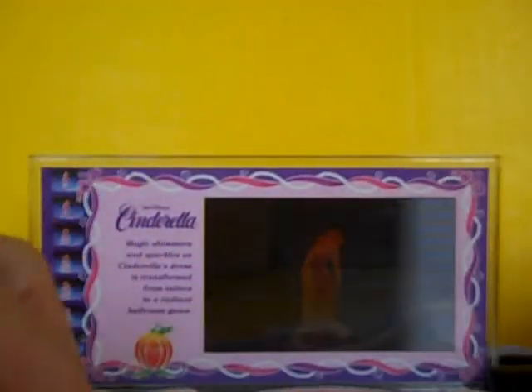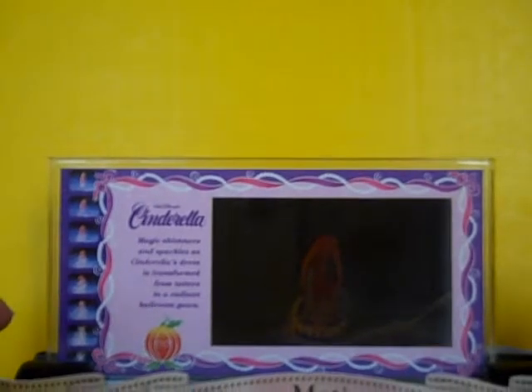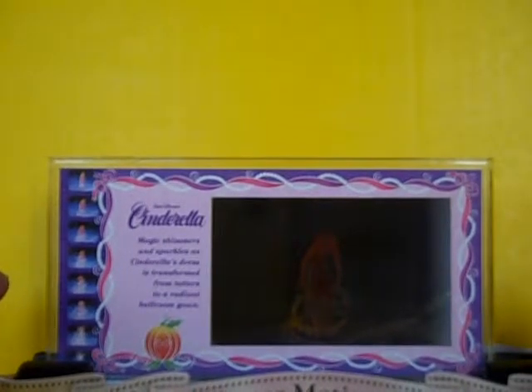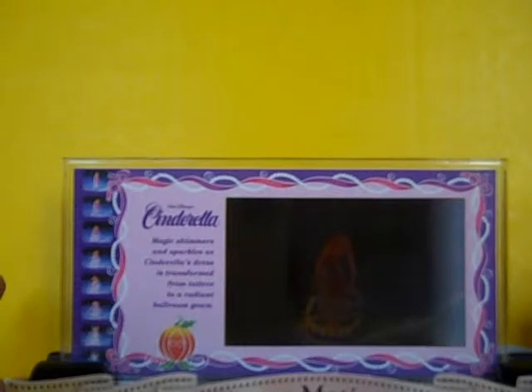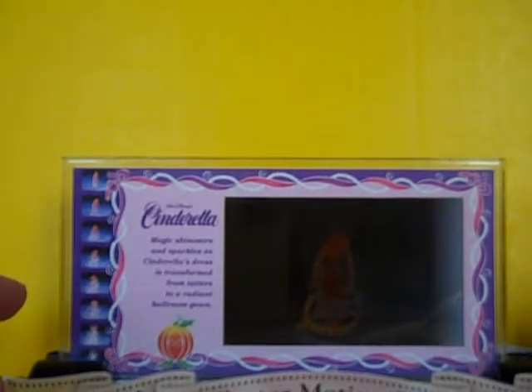All Disney items we have now for sale come from an avid Disney collector who is reducing her collection. We already have some listed and will have more listed soon.